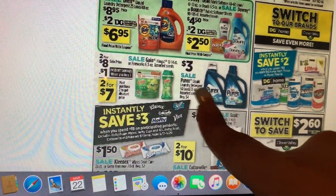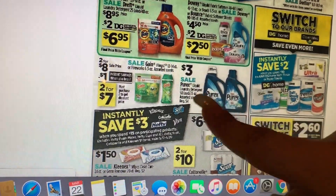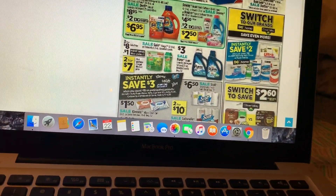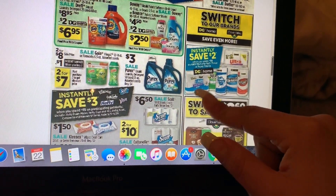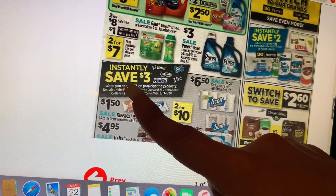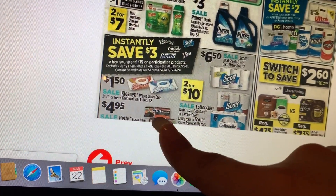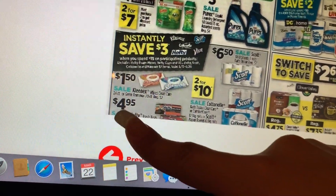On the side we have Purex 50 to 75 ounce on sale for three dollars — check your Dollar General account for any digital coupons. DG paper products: spend ten, save two dollars instantly at the register. At the bottom we still have the instant savings on Hefty, Kleenex, Viva, Scott, and Cottonelle — when you spend fifteen you save three dollars instantly at the register. I'm not sure when those Hefty insert coupons expire — I personally didn't get those.